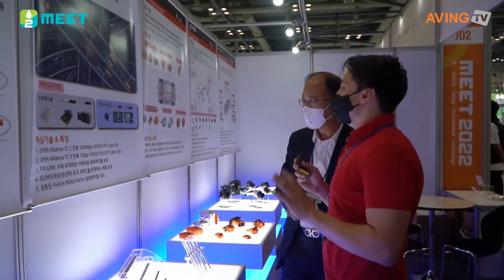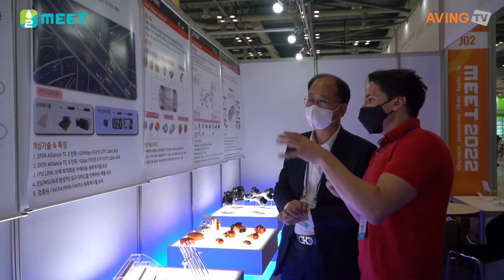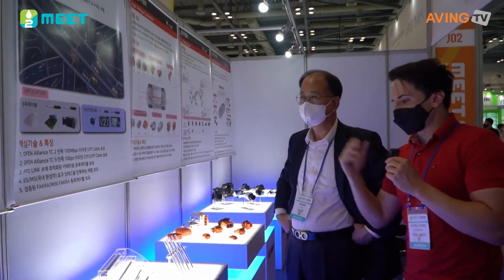These are high-speed communication cables for automobiles. He gave us two examples of applications: one is connecting to the cameras, and the other is using it as an Ethernet cable.